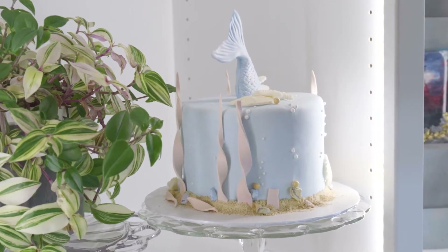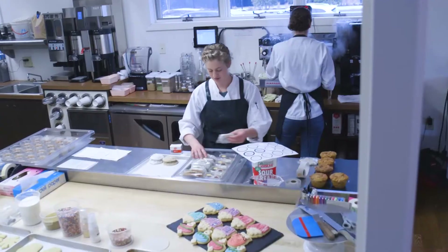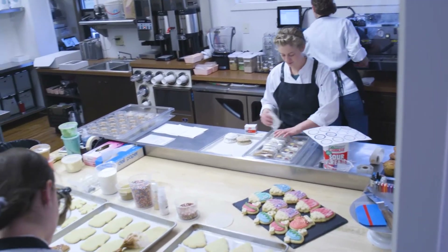Cake decorating truly is an art form. There's so much creative input that goes into it — everything from cake flavors to mousse layers to the icing on top, then the overall creative design that you're looking for.